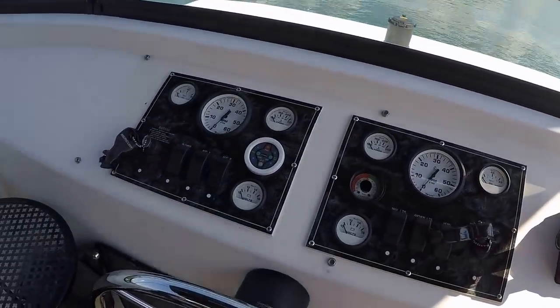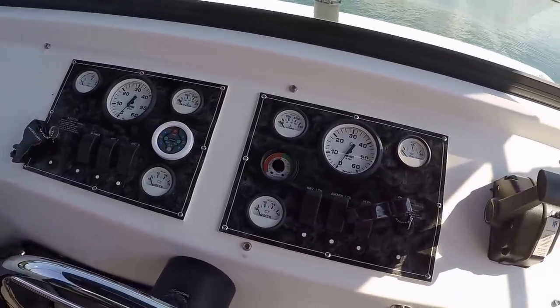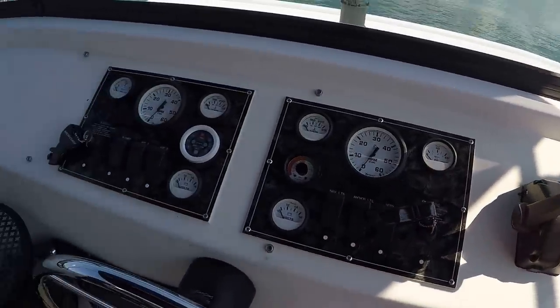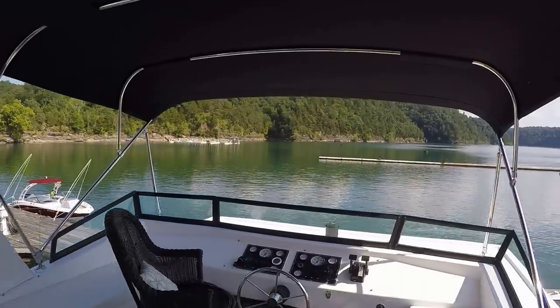Full instrumentation up here on your flybridge. Again, this is dual helm — you've got a stereo remote, rudder angle indicator, engine instrumentation, and MMC controllers. There's also a newer bimini top underneath the flybridge.